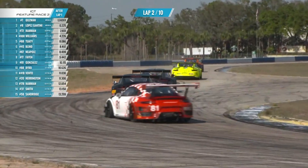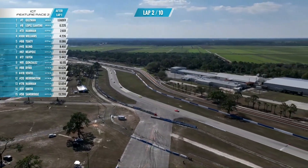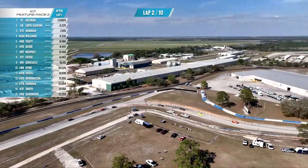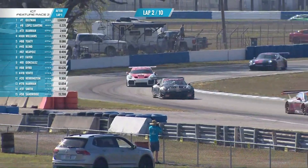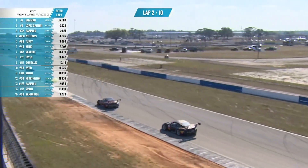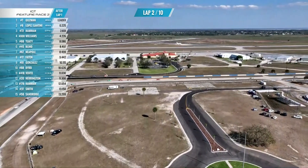Hammond in third, Williams fourth, Tuwadi in fifth, Blind up to sixth, near pole seventh, Fayan, Gonzalez, and Bird your top ten. Good start from Gonzalez in the 81, up to ninth place. There's Juan Gonzalez coming through with that Mission Foods — that beautiful Bell Tower Turn is really fun to watch these cars try to rotate around. There are 18 different surfaces here that your tires are going to come in contact with in just one lap.